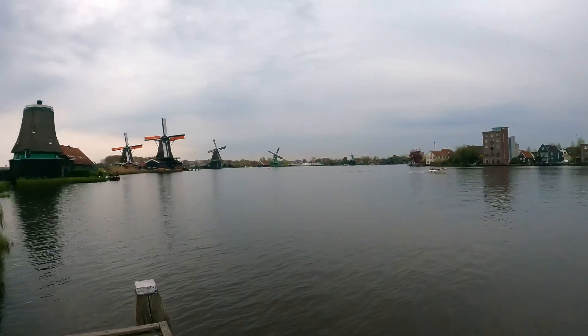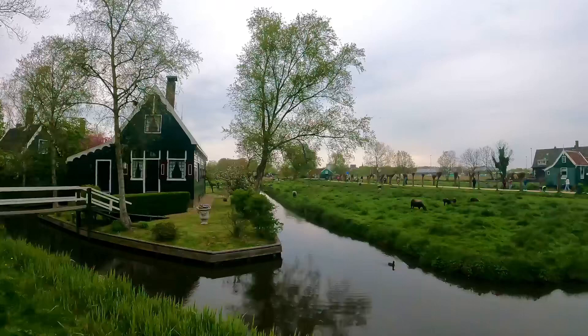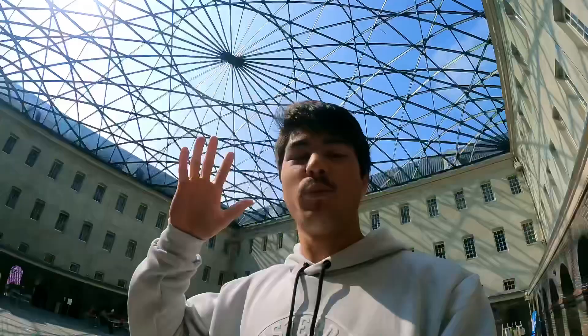From a nice viewpoint here, you have a typical house and just next to it some sheep. We took a taxi back to Amsterdam, and now I am at the Amsterdam National Maritime Museum.